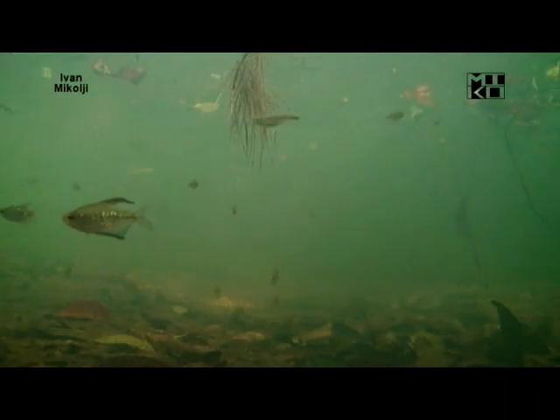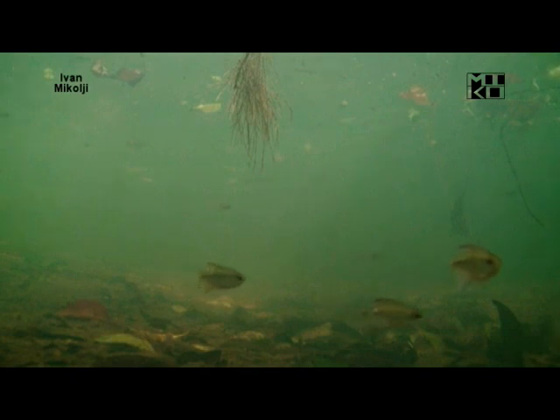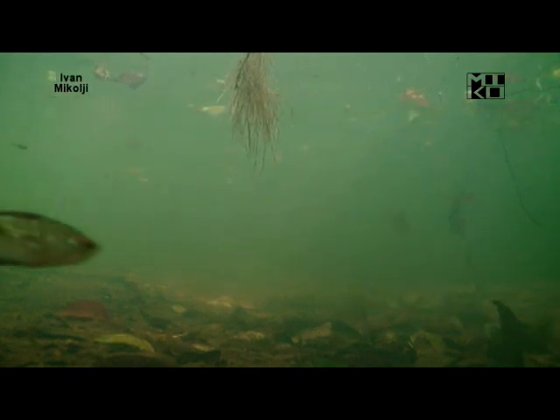Moenkhausia pittieri, or the Diamond Tetra, is autochthonous to the Lake of Valencia. And for many years, the populations of these Diamond Tetras has gone down.